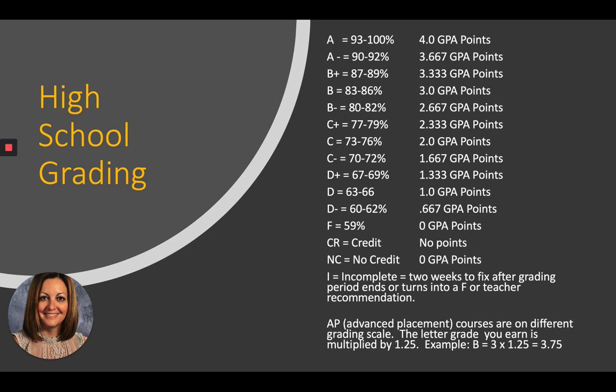With AP advanced placement courses, the grading scale is called weighted. If you take an AP course — a very rigorous, challenging course — the weighted grading scale is a reward for taking it. So you take the letter grade you got, and if you got a B, which is normally worth 3.0 GPA points, you multiply it by 1.25 and you end up with 3.75 GPA points. It's meant to give you more points for taking a more difficult class.